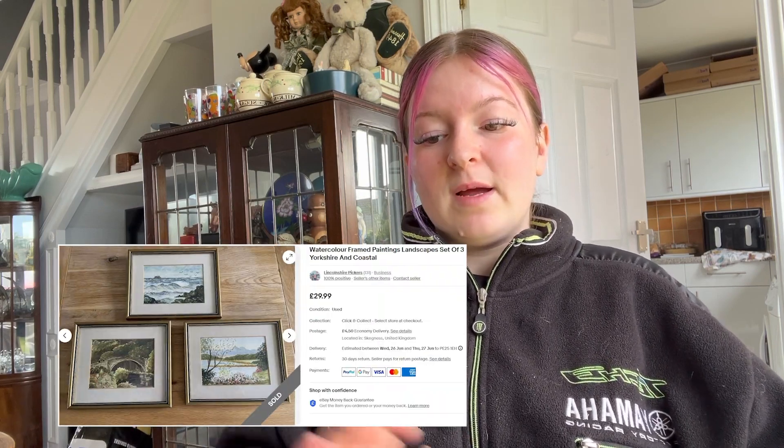Sold some watercolour frame paintings. They went for £20 plus £4.50 postage. I'm not sure how much they paid for them, but they don't pay a lot for the frames.